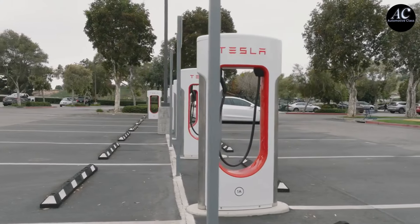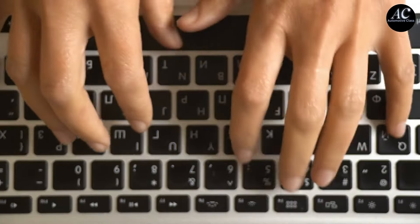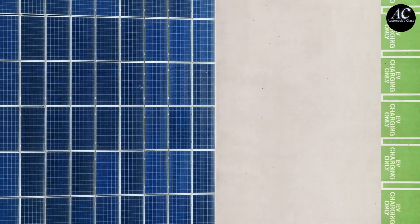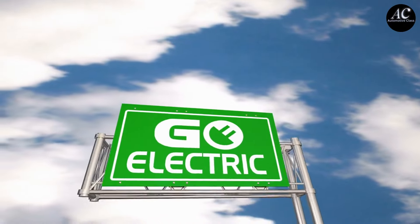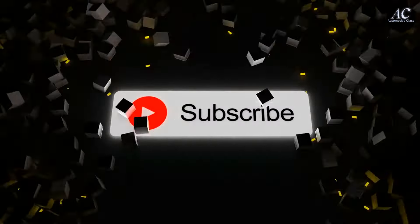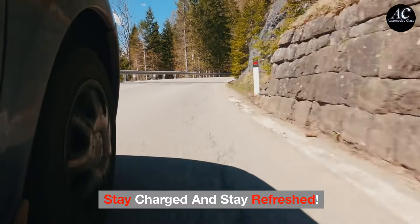Following these simple tips can help you get the most out of your EV this summer, and mean recharging a lot less than you may be used to. With these handy tips, your EV will be summer-ready and efficient, even under the blazing sun. If you found these hot weather hacks insightful, make sure to give this video a thumbs up and share it with your EV community. For more electrifying insights, remember to subscribe to Automotive Class. Until our next sunny ride, stay charged and stay refreshed.